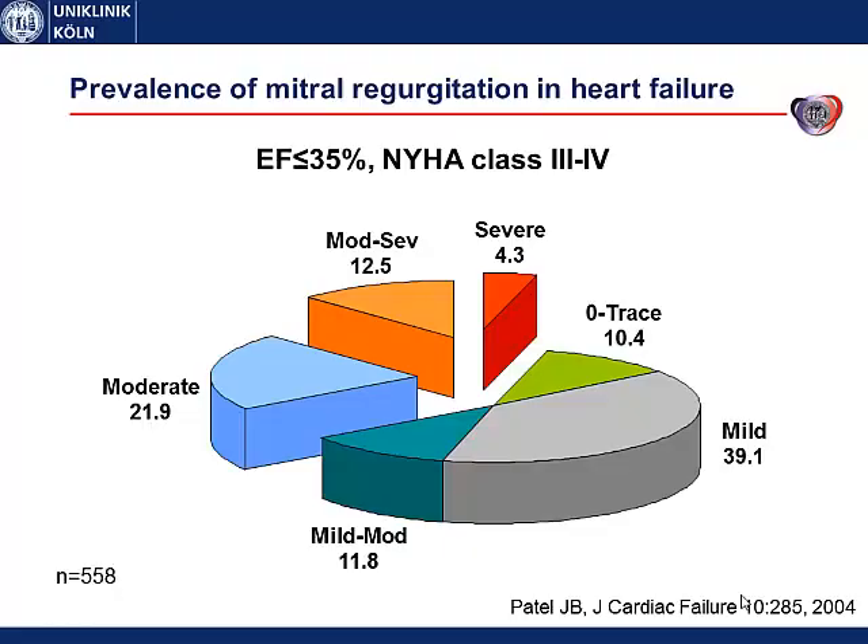Dear ladies and gentlemen, mitral regurgitation is a frequent comorbidity in heart failure patients with reduced ejection fraction, and more than one-third of the patients suffer from moderate to severe mitral regurgitation.